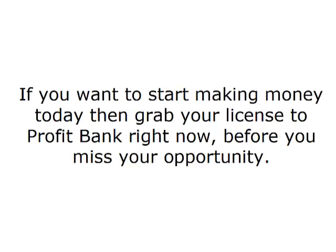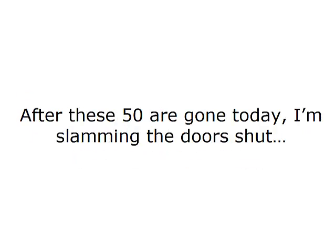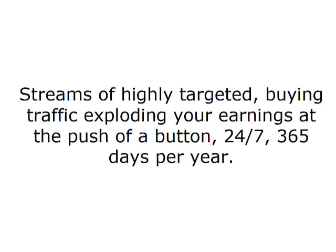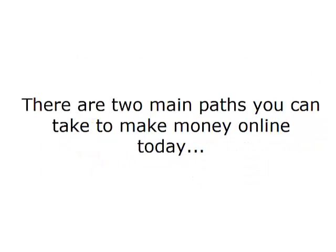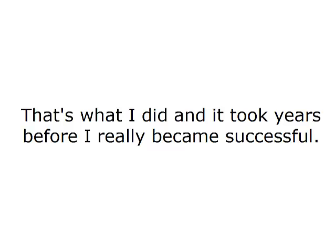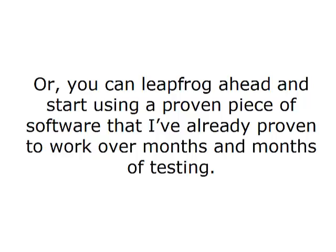If you want to start making money today, then grab your license to ProfitBank right now before you miss your opportunity. After these 50 are gone today, I'm slamming the door shut. Streams of highly targeted buying traffic exploding your earnings at the push of a button, 24/7, 365 days per year. There are two main paths you can take to make money online today. You can work your butt off and teach yourself everything — that's what I did, and it took years before I really became successful. Or you can leapfrog ahead and start using a proven piece of software that I have already proven to work over months and months of testing.